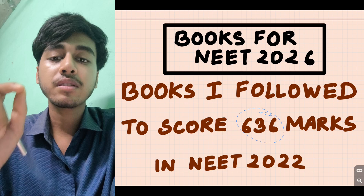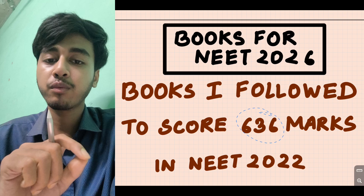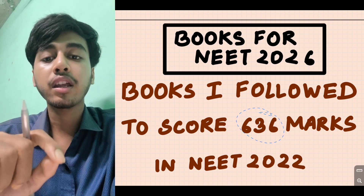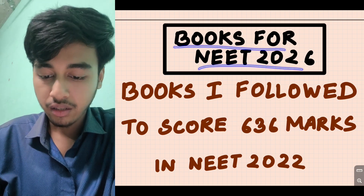So this is a brief idea about me. I will talk about the books I followed, the preparation approach, and the MCQ or theory strategy for each subject. We will start early — books for NEET 2026.